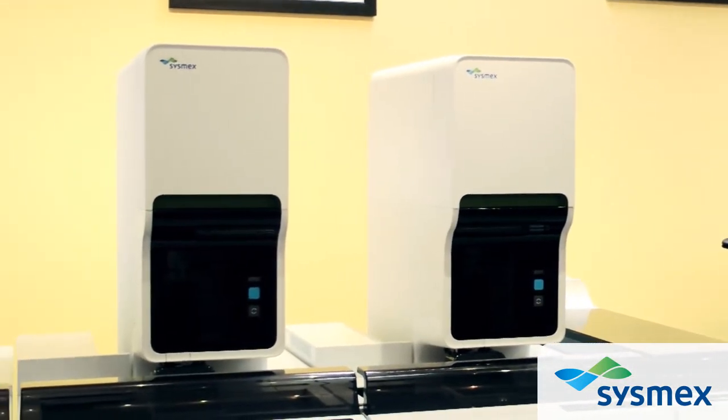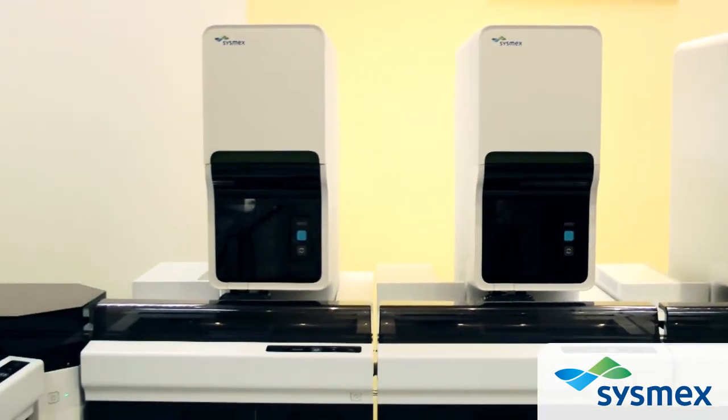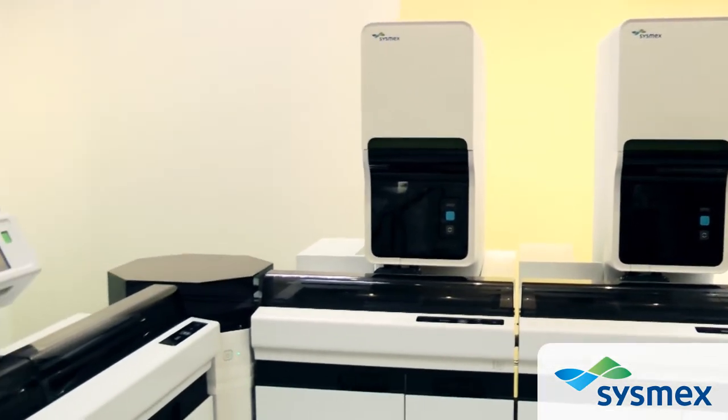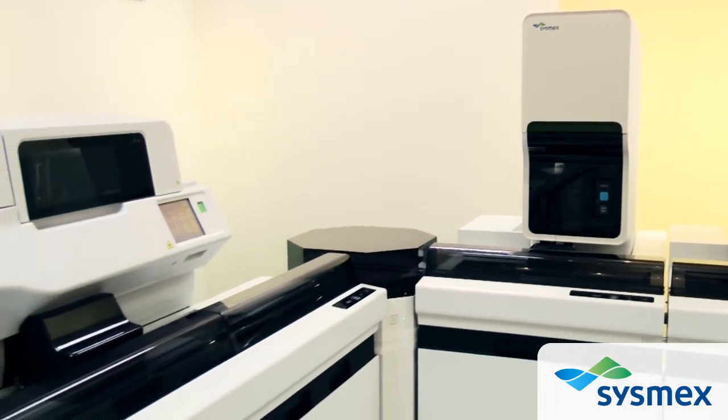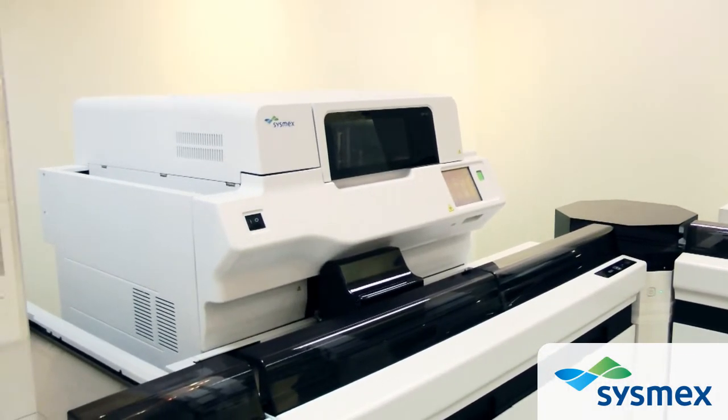After all, the operator and the instrument spend a lot of time together. We understand that an analyser that intuitively assists in the testing process makes life easier for everyone.